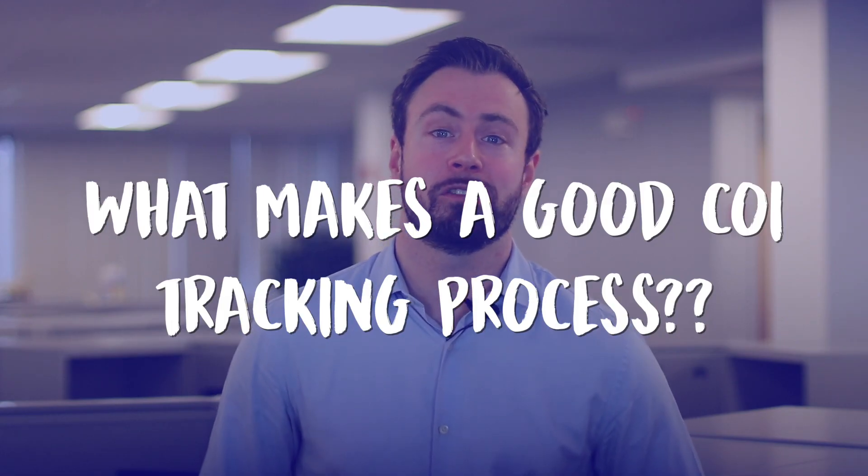What makes a good certificate of insurance tracking process? A good COI collection and tracking process should be able to quickly and easily collect COIs from all relevant parties and store them in a centralized location. This will ensure that all relevant parties have the most up-to-date information and can easily access the records if they need to make a claim.